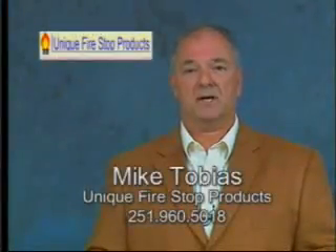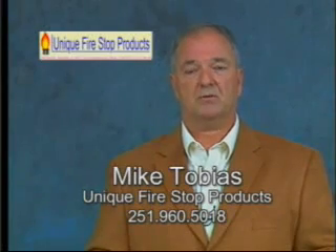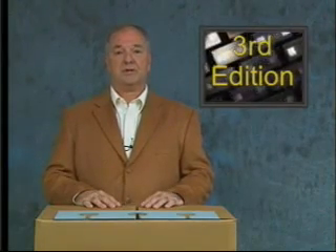Hello, I am Mike Tobias with Unique Firestop Products. We're located in Robertsdale, Alabama, and our small firestop company has developed some interesting concepts for telecom cable installers who penetrate fire-rated barriers. These systems are an accumulation of information that we've gleaned from installers, inspectors, and specifiers throughout the country. This is our third edition of this factory certification training video.